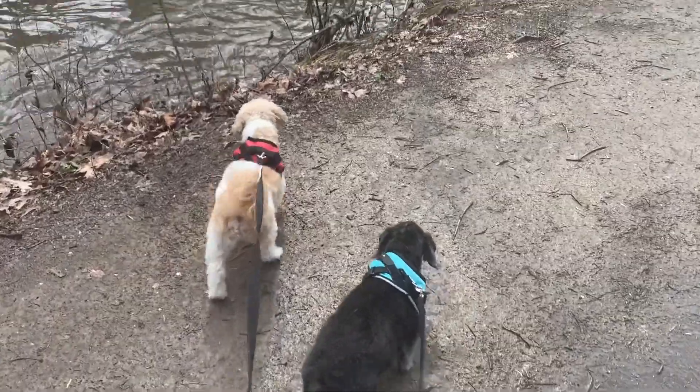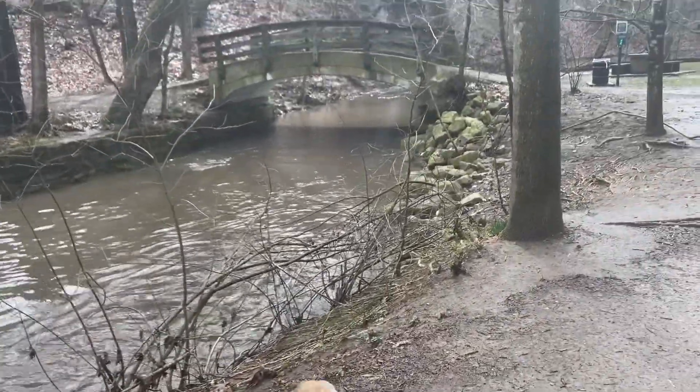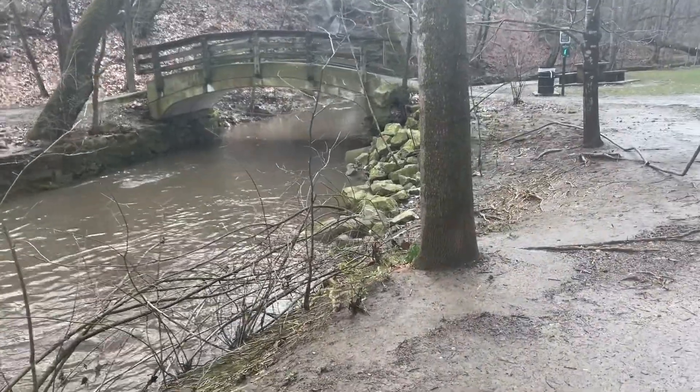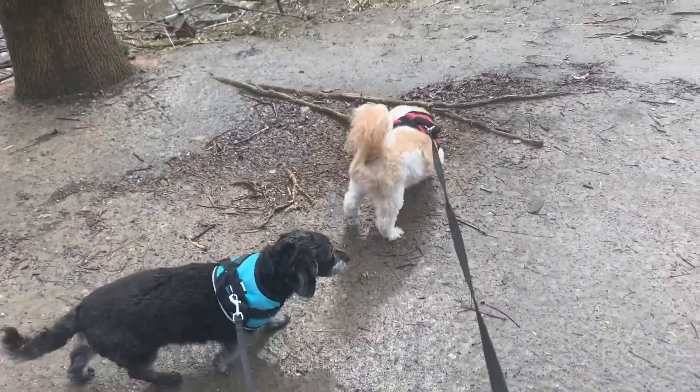What do you think my dogs are seeing and smelling and hearing? What can you see and what can you hear walking along the creek?